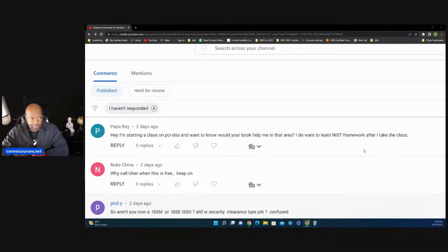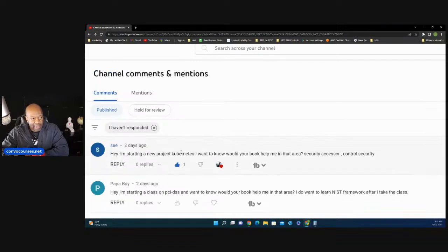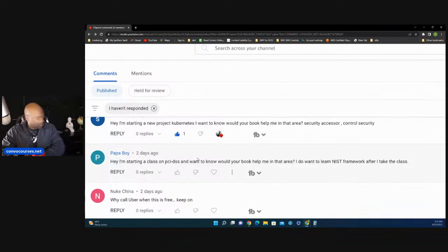I've got a book on NIST 800 and a course on NIST 800 as well. They said they do want to learn the NIST framework after they take the class. But this book that I have — you can go to Amazon or the link in the description below and buy it directly from me or from Amazon. The book is breaking down the NIST 800.